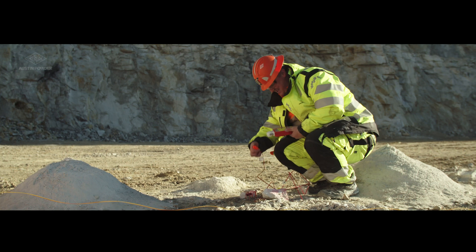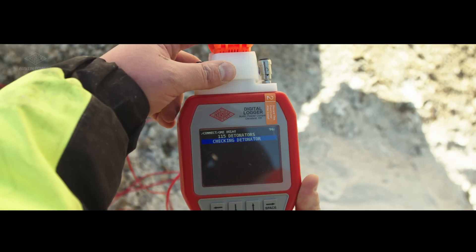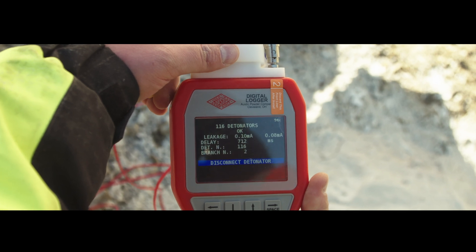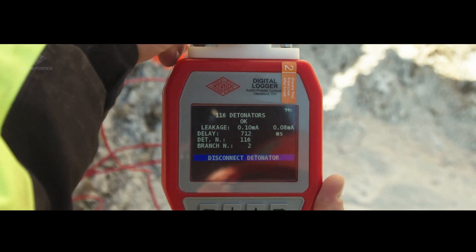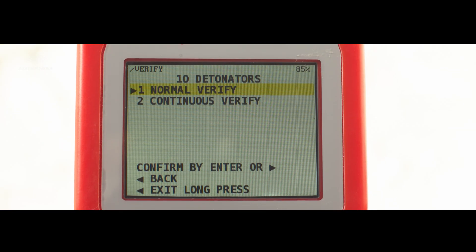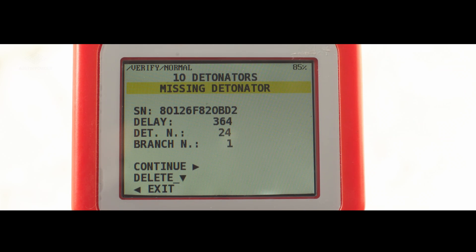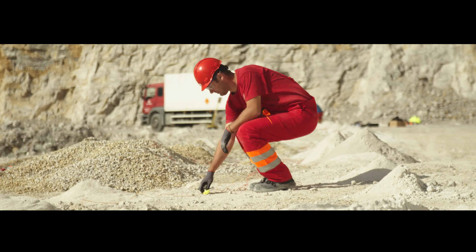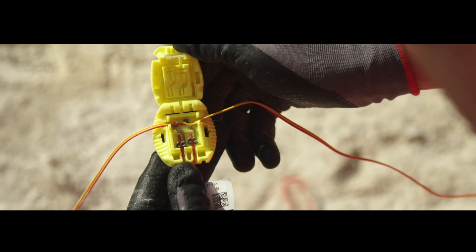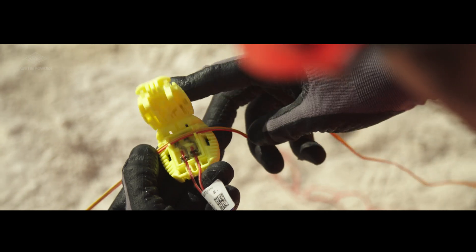An important feature of the E-Star Logger 2 is its automatic current leakage checking during programming. This lets you know immediately if everything is okay or if a problem needs to be addressed. The Logger 2 can verify sections or branches within the blast at any time. There is an easy and time-saving procedure to identify, fix, and remedy any improper or missed connection.